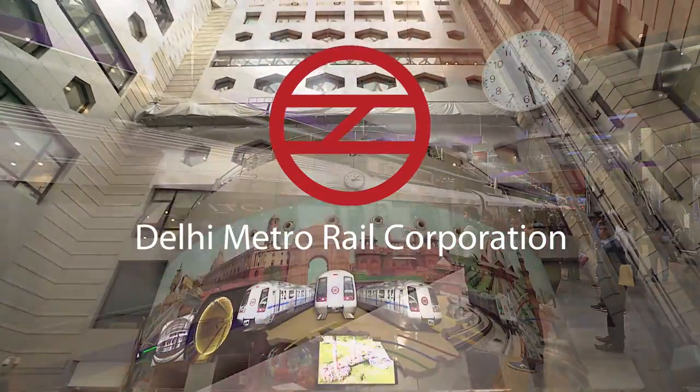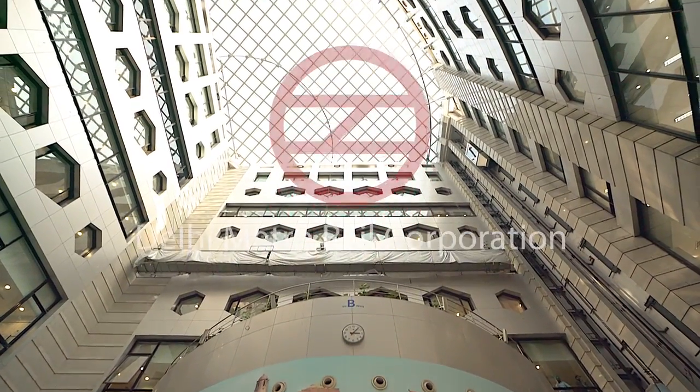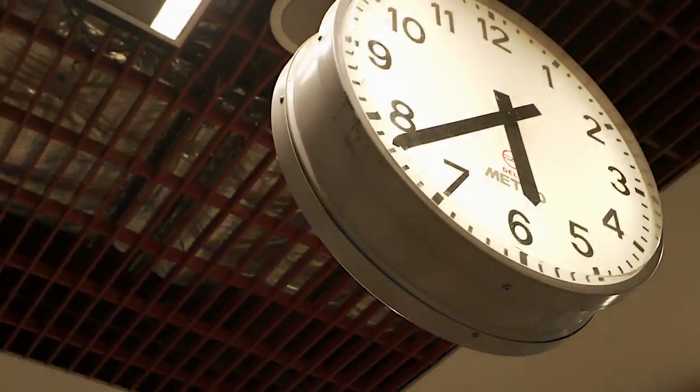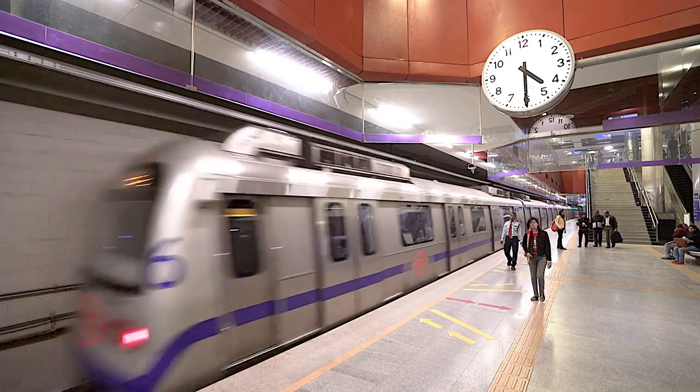Energy efficiency is a key for metro operations. About 40% of input cost is from the energy side. Underground, nothing is natural — light, air, everything has to be provided and therefore needs energy. Out of that, about 20% is consumed by air conditioning. So steps needed to be taken on how to reduce energy consumption.